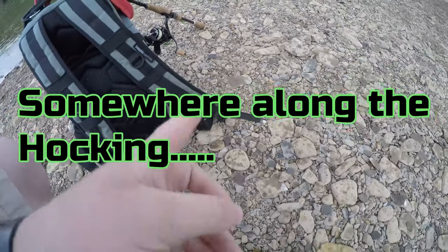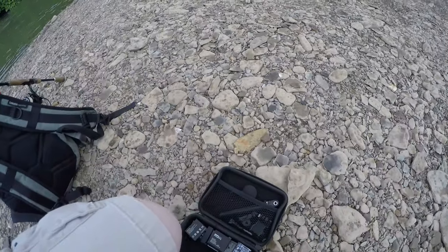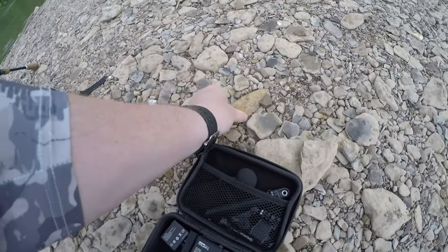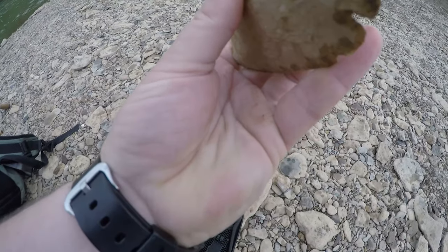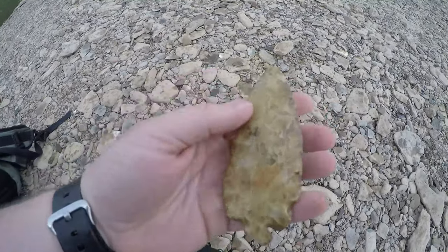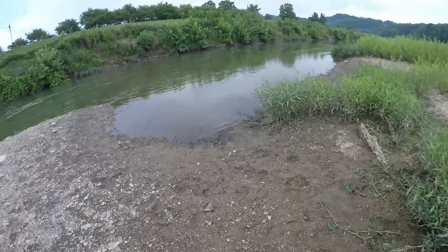I just set my stuff down right here, waiting for the rain to subside, and I look down at my feet — look at this! I haven't even touched it yet — unbelievable guys. This is my first arrowhead point I've ever found in my life. Check this out, look how big that is — unreal. I cannot believe I just found this, it's my first one ever. That's a pretty rare find right there — look how large that is, holy smokes.